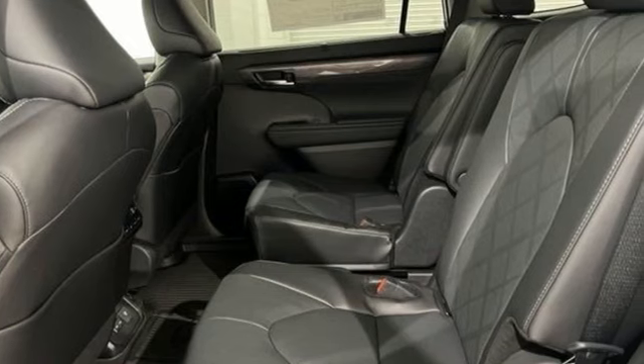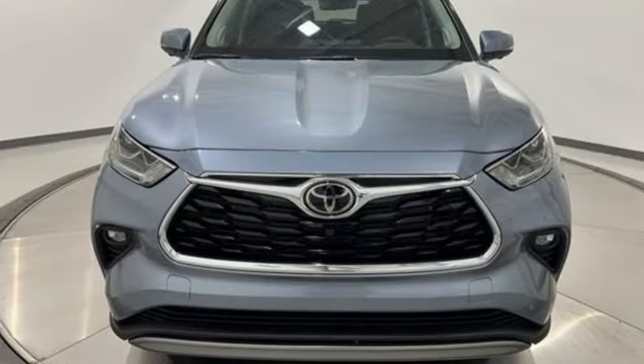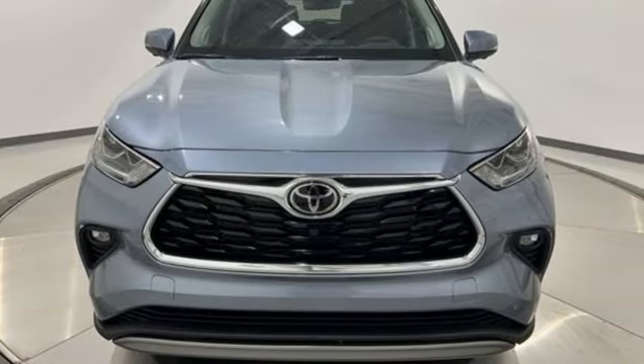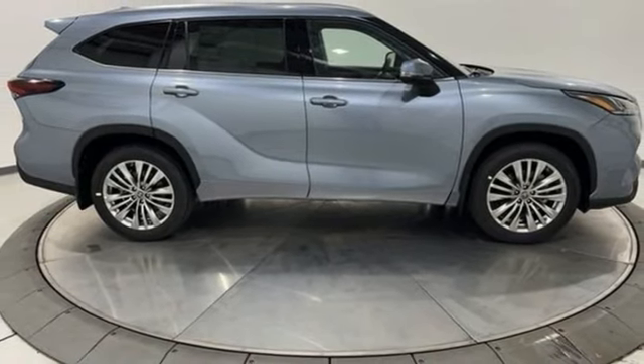It comes with all the amenities you need: intercooled turbo inline four-cylinder engine, dual zone climate control, integrated navigation system with voice activation, steering assist cruise control, and heated steering wheel.